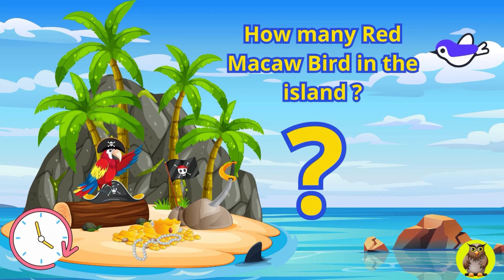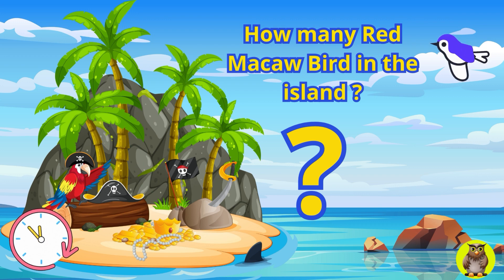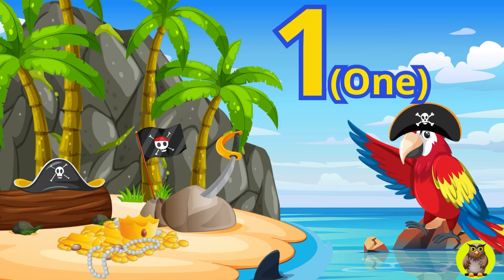On a beachside island, abundant with treasures, there is a red macaw bird wearing a pirate hat. How many macaw birds are there on the island? Yes, you are absolutely right. On that island, there is one red macaw bird.